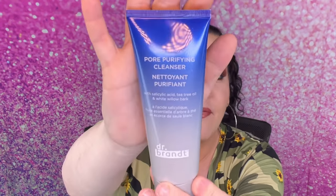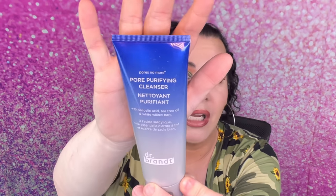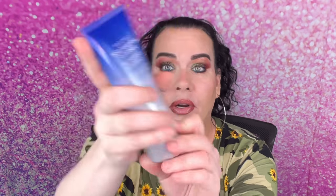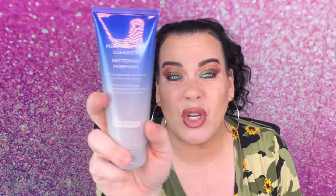So the first item that they picked for me is from Dr. Brandt. This is the Pure Purifying Cleanser and I have used this before and I really like it. They also have a mask — one of my good friends, Elisa Smith, loves it for her nose and stuff. But I love the cleanser, so I'm definitely excited that they chose that for me. This retails for $36. Jesus.